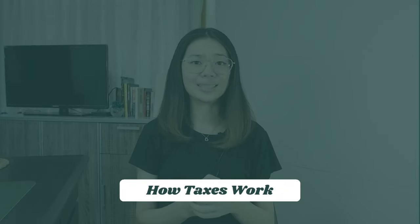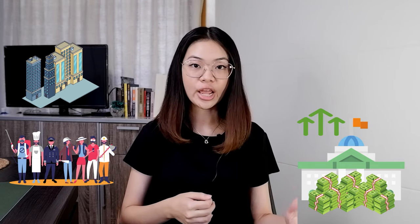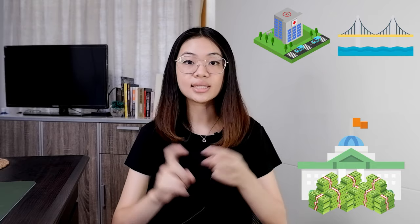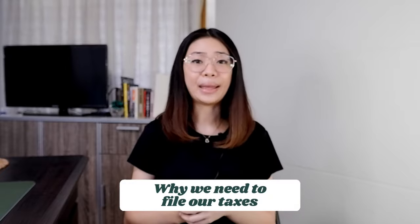Now let's talk about the taxes. How do taxes work and why is it important for us to register as a business and file our taxes? Taxes are money collected by the government from individuals and businesses to boost economic development. They are used to fund government operations like public hospitals, bridges and highways, public schools, and government workers. The agency responsible for collecting taxes in the Philippines is the Bureau of Internal Revenue, or BIR. Simply put, paying taxes is your financial credential — you are telling society and the government that you are an earning individual.